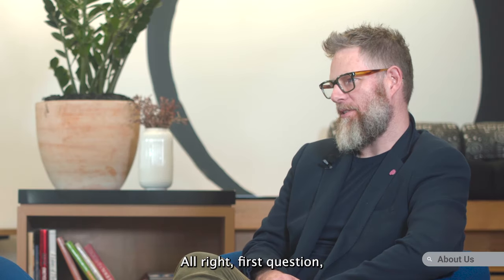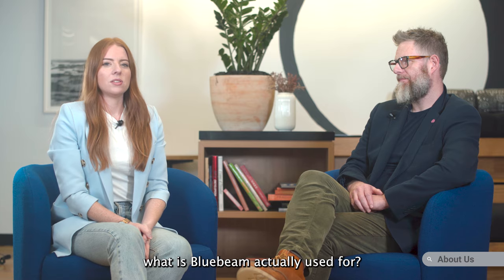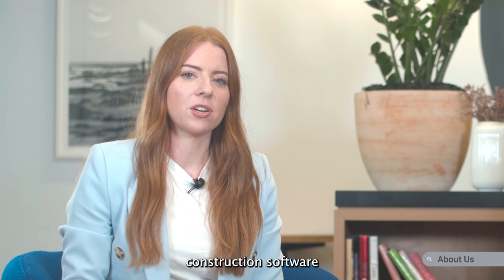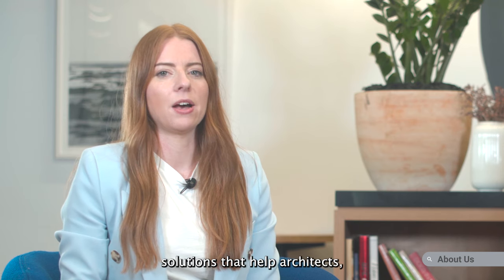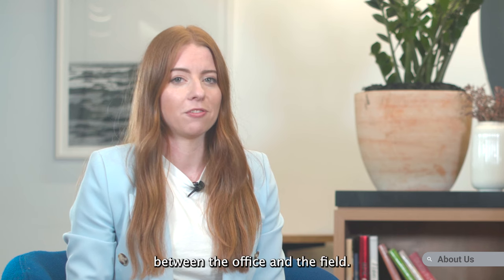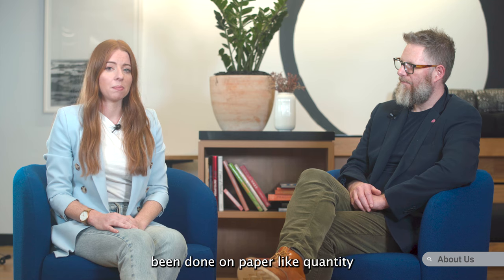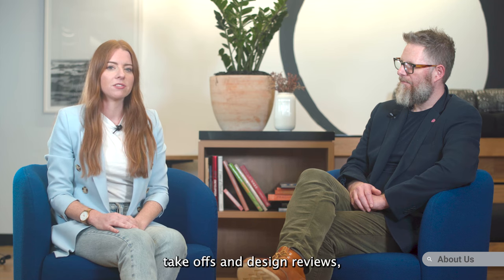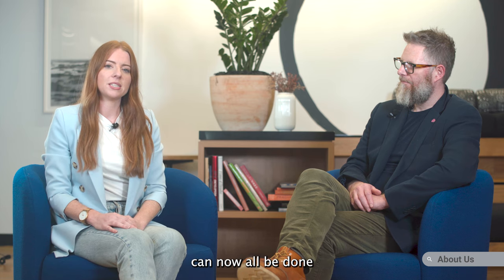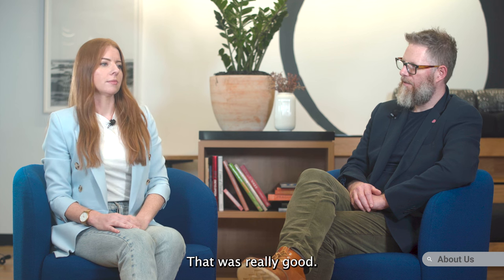Alright, first question. What is Bluebeam actually used for? So Bluebeam develops construction software solutions that help architects, engineers and builders to communicate better between the office and the field. Basically any workflows that would have traditionally been done on paper, like quantity takeoffs and design reviews, can now all be done digitally in Bluebeam. That's really good. You should do demonstrations.